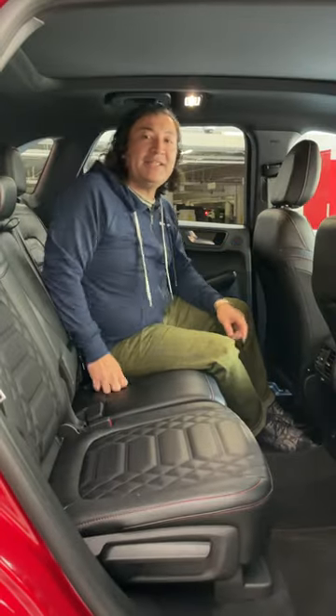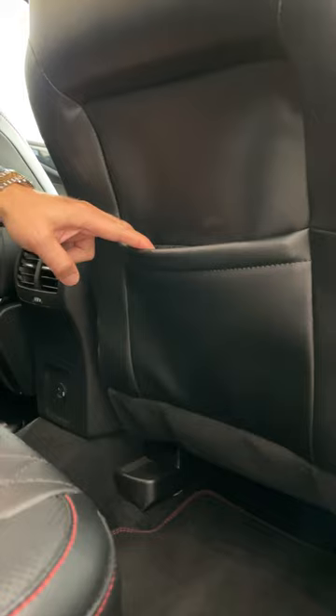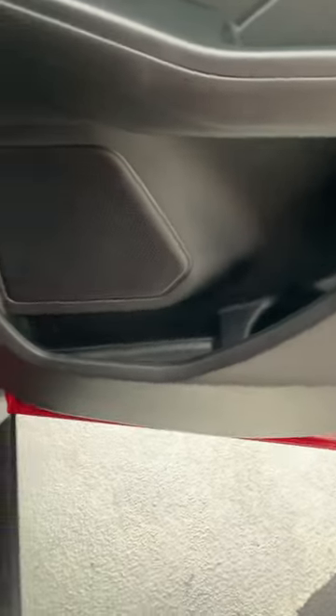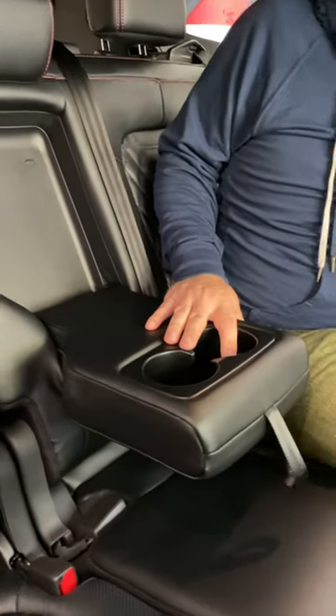Pretty solid. Things here in the backseat are pretty good too. You've got a seat back pocket right here, and in the doors you've got bottle holders and space for a pen, pencil, that kind of thing. Plus you've got extra cup holders right here.